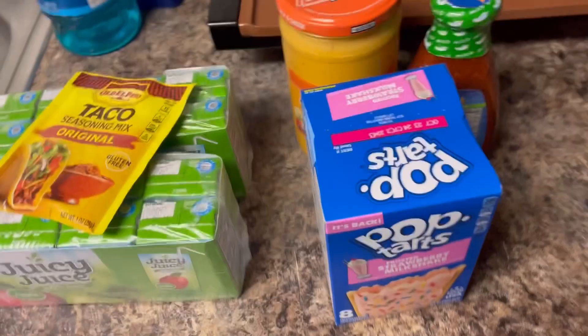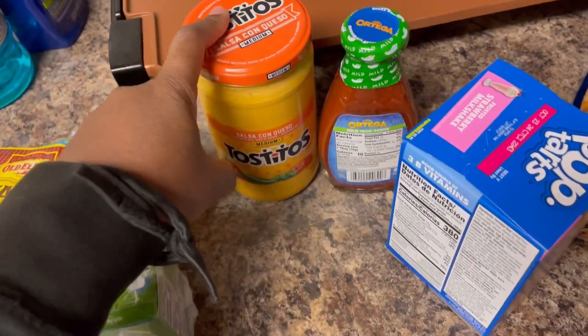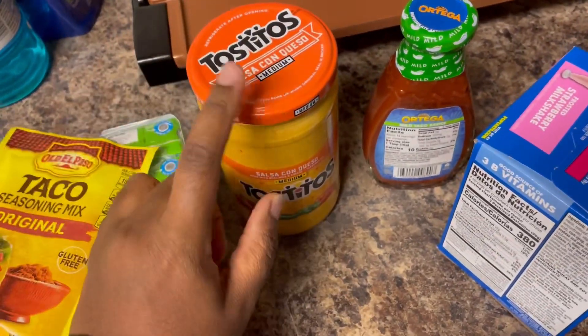I picked this up from the store — I'm fixing some taco meat. Once the meat is done, I'm putting this in there.